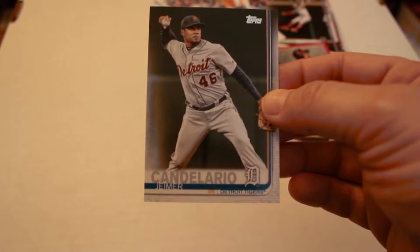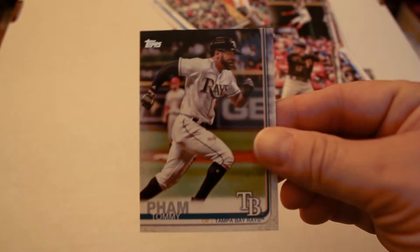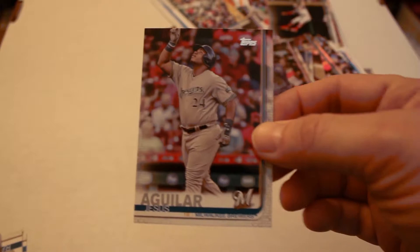Home Run Challenge — Juan Soto. Basically you reveal a code and if the player hits a home run on the day that you pick, you win something from Topps. Jeimer Candelario, Sweet Life Max. National League Nails: Gritty Players. Corey Dickerson, Tommy Pham, Nolan Arenado, league leaders, Jesus Aguilar, Hector Rondon.